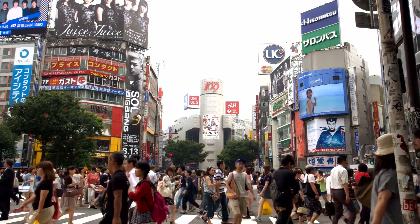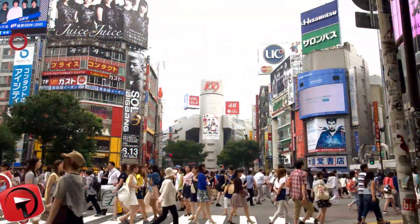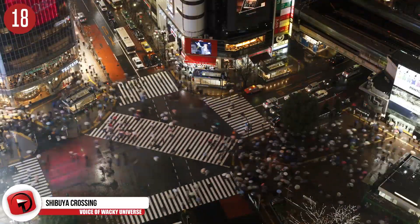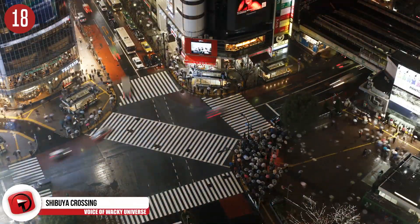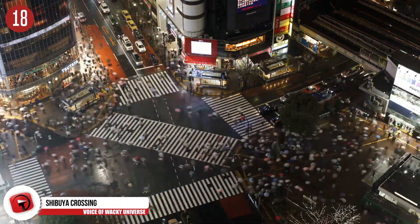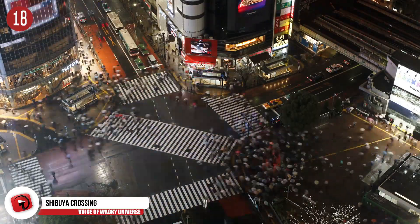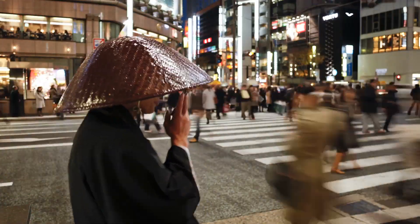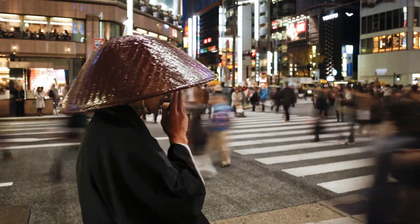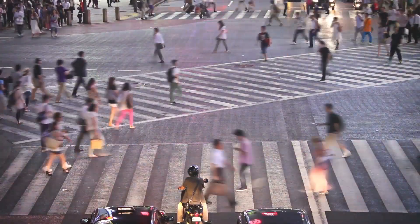Number 18: Shibuya Crossing. Dubbed the Times Square of the East, except much more confusing to Westerners in general, Shibuya Crossing may include traffic of over 1,000 people during peak times. The amount of people walking through here all the time probably has a lot to do with the Shibuya Ward being a major commercial and business center. What you see before you would be considered a scramble crossing. Huge TV screens and neon signs light the roads, and it probably comes as no surprise that the Starbucks located here counts as one of the busiest Starbucks in the world.